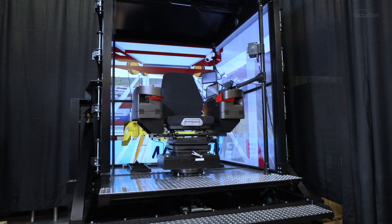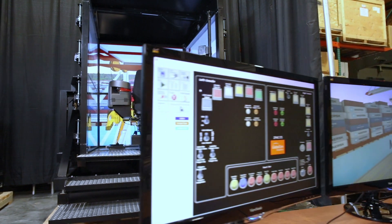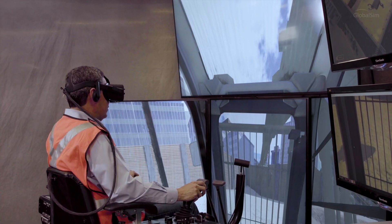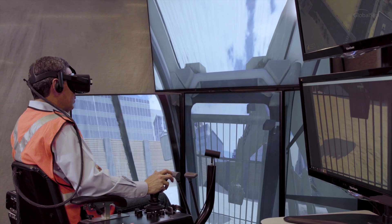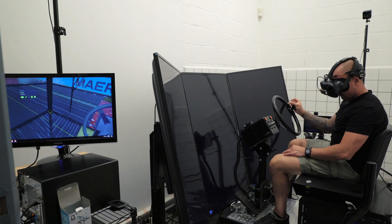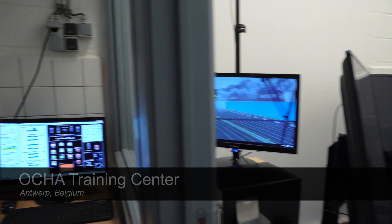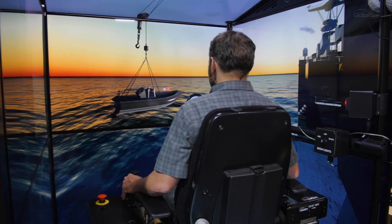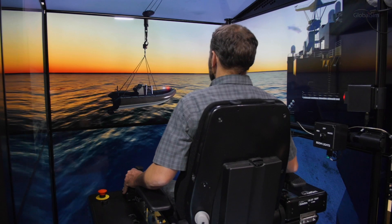Not only have we incorporated the latest technology into hardware, but we're enhancing our software as well. We've really focused on tackling the misconceptions that VR technology isn't ready yet. We've proven that there are solutions to the challenges that VR presents. We have delivered simulators that are exclusively VR-based to multiple clients and they have been using them with great success. Whether you're in VR mode or operating without a headset, you're going to find that our systems are the best available on the market today.